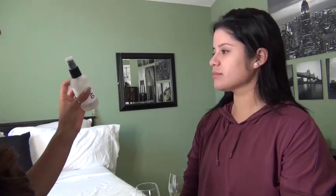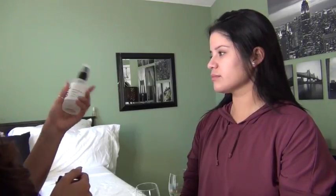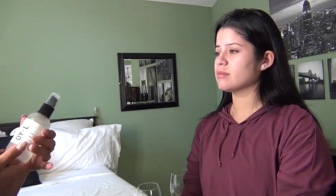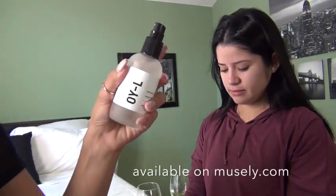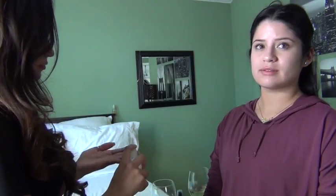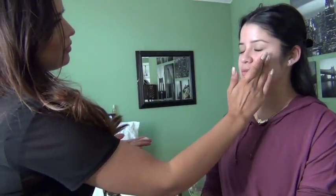I start by putting on this facial hydrating mist. This is actually from my job. We carry a lot of green brands and a lot of brands that are paraben free and have a very organic feel — this is one of the ones that we have. It has a cleanser, a moisturizer, and I think a toner or something like that.